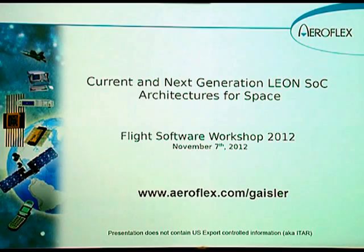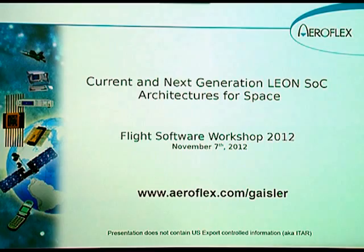Thank you. My name is Jan Andersson. I'm the CTO of Aeroflex Gaisler. We're a Swedish company that develops systems and IP cores based around processors with the SPARC architecture. Our main products are the Leon 3 and Leon 4 processors. We also provide operating systems, simulators, and debug tools for these systems.